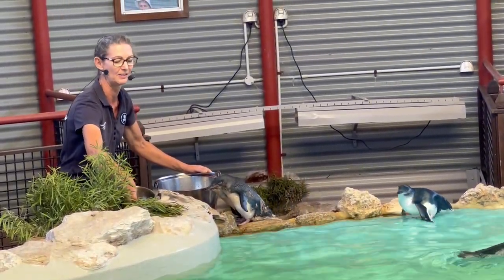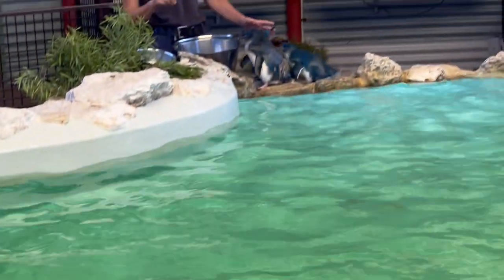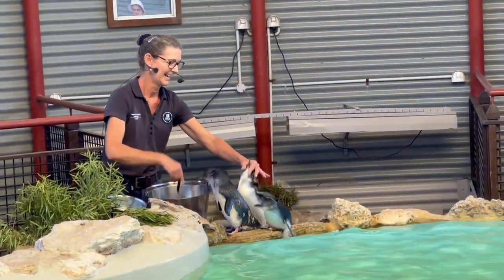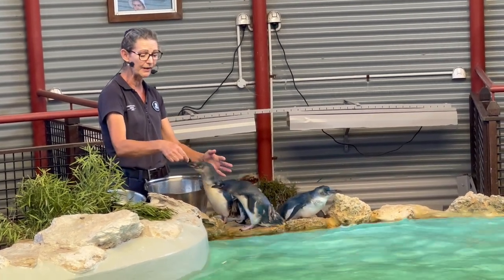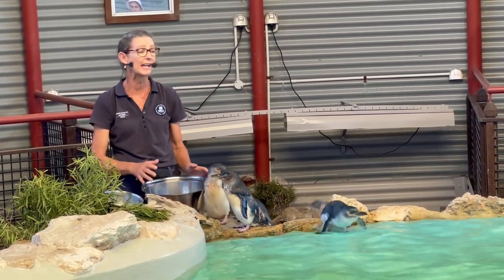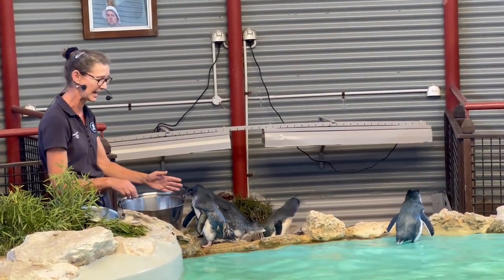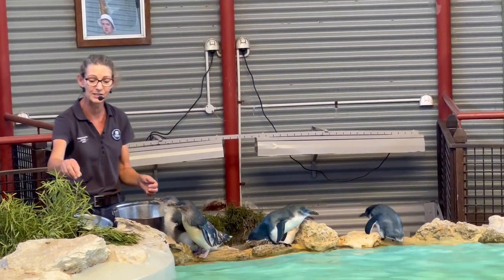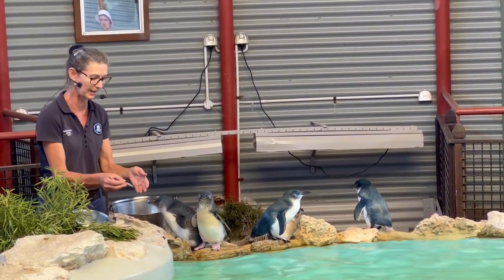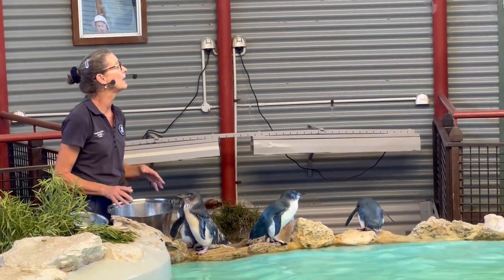They wouldn't survive out in the wild, so we take very good care of them here. They get vet checked regularly, given their vitamins, and we monitor how much fish they have or don't have. And for you guys it means you actually get to see a little penguin up close. That's Skip — you get to see a little penguin up close, learn a little bit about them and take photos.